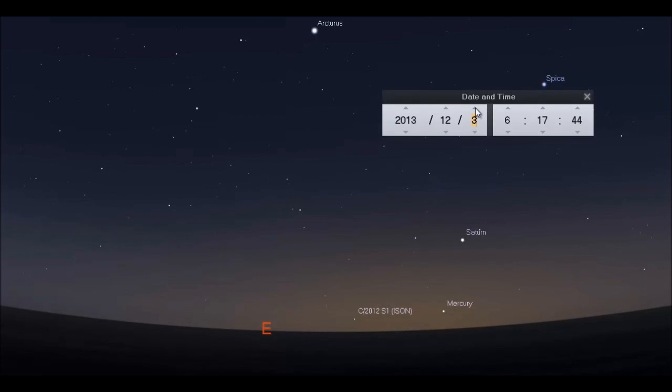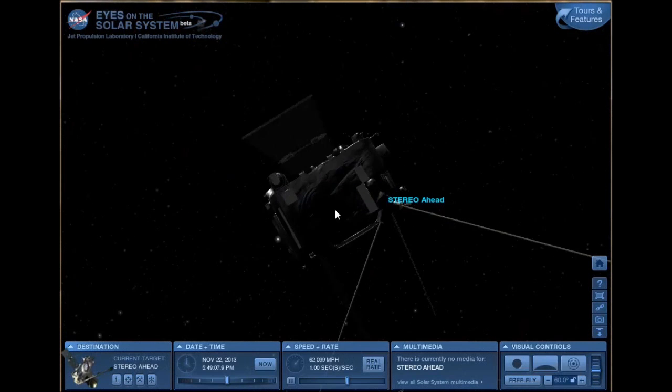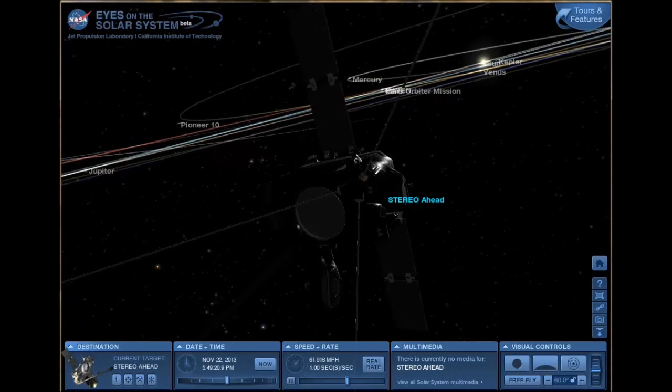Let's go on over to Eyes on the Solar System, which is another free program linked under this video. I suggest downloading it to your desktop so you have the program on your computer and won't always have to go back to the website. They've updated the program three times within the last week with new data. As we look down on the solar system from above, you can see different probes, planets — here's Earth, here's Mercury, and there's STEREO-A looking in toward Mercury and the Sun. We can click on STEREO Ahead to see how it looks toward Mercury and Earth.